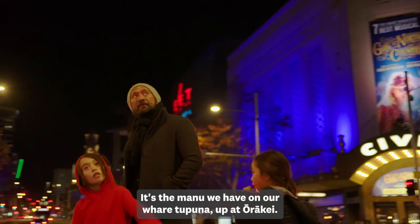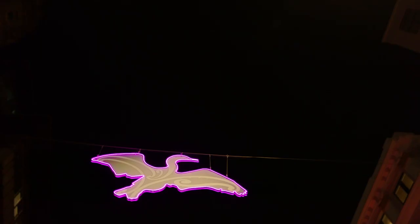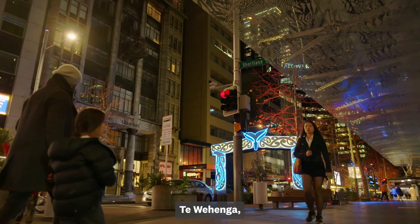The two manu: one is what Ngāti Whātua call a kahu pōkere, which is the manu we have on our wharetupuna up at Ōpe Rōrake. And the other one is a Ngāti Whātua kupu for that — it's a kauau, a shag. Kauau is a kaitiaki manu for Ngāti Whātua, and that kauau is also found on our taurapa, on the back of our waka.